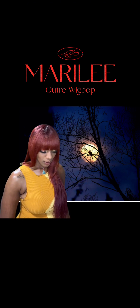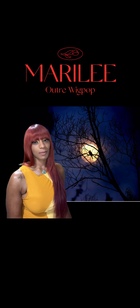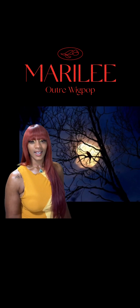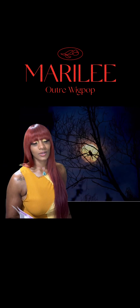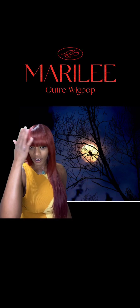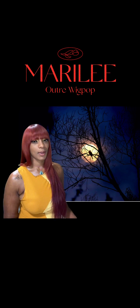The wig that I have on my head today is by Outre and it's from the Wig Pop collection. Y'all already know how the Wig Pop collection is coming. When I come on camera and the wig doesn't have a part in it, you should already know it's probably coming from the Wig Pop collection.